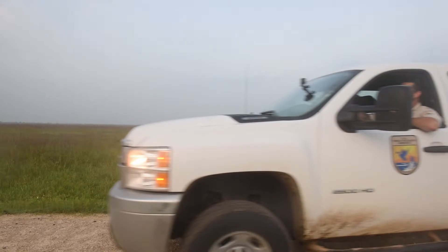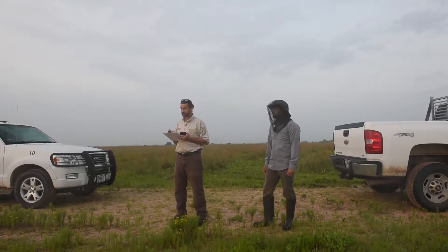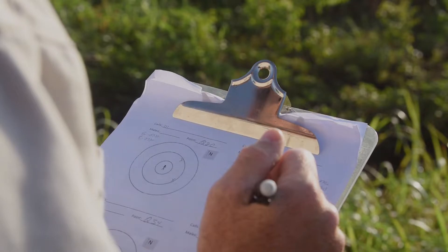A biologist drives a truck off screen. This is a point count — we go out and drive a road, go to a specific point, and listen for the male bobwhite call. A biologist writes tallies on a clipboard.